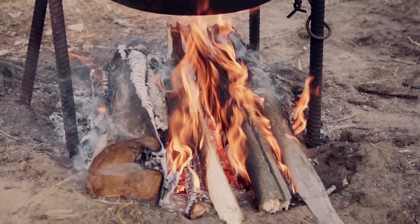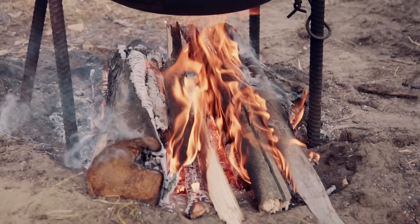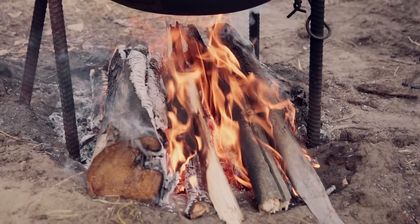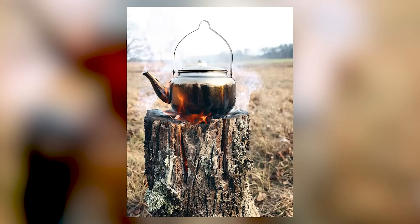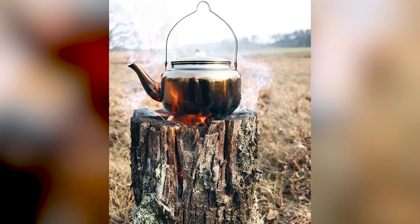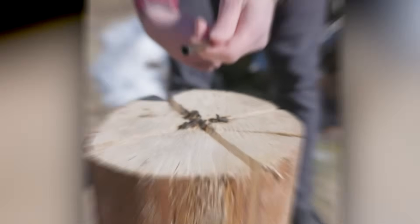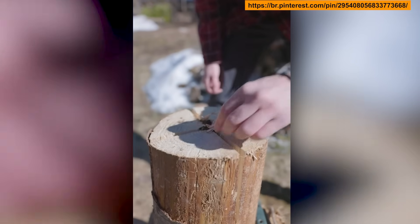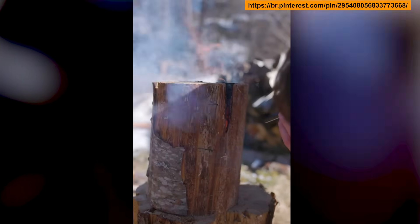Ground conditions matter too. A traditional campfire needs dry ground, because wet soil or snow constantly saps heat through conduction and evaporation. A Swedish torch stands above the ground, with the fire burning inside the log, protected from moisture below. Swedish soldiers made fires in the middle of snowstorms, on frozen ground, on muddy battlefields. Modern campers cancel their trips if it rained the day before.